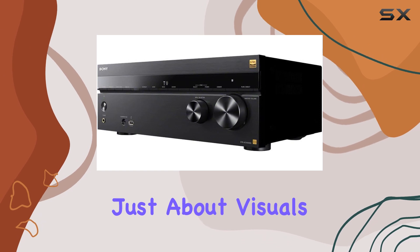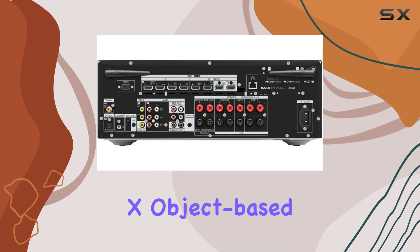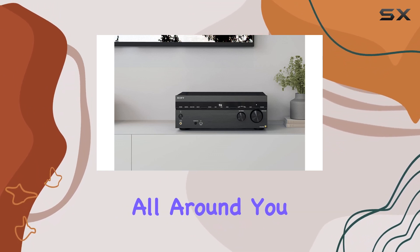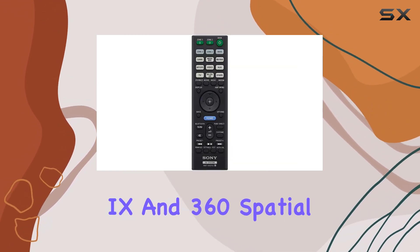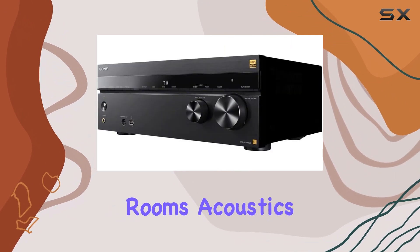But it's not just about visuals. This receiver supports Dolby Atmos and DTS:X object-based sound decoding. That means you'll enjoy audio that comes from all around you, creating a truly immersive experience. And with features like Digital Cinema Auto Calibration 9 and 360 Spatial Sound Mapping, you'll be perfectly tuned for your room's acoustics.